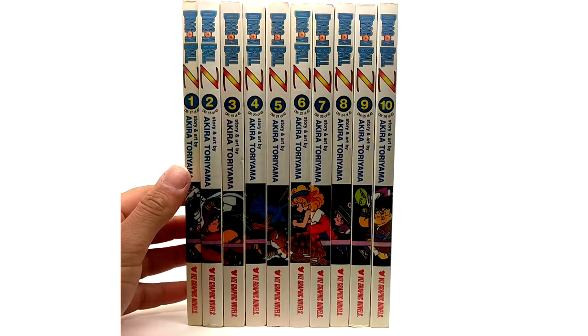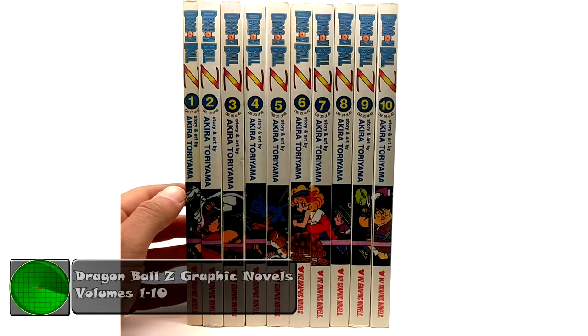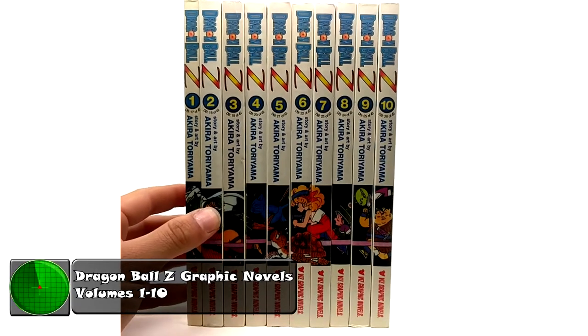What is going on Raiderforce? Today I have another product review for you and today we're covering the graphic novels for Dragon Ball Z, volumes 1 through 10.